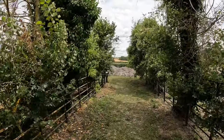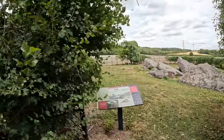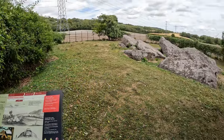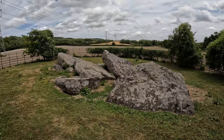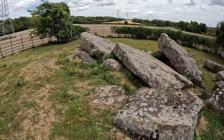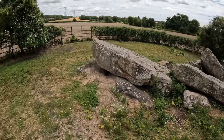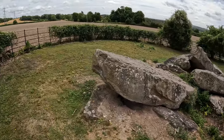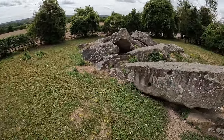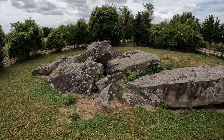Presumably it would have been a dolmen of a similar sort of construction to its sibling up the hill. Sometimes referred to as 'the countless stones,' which seems to be an enduring myth about megalithic structures. I've seen this on Dartmoor stone circles where it is apparently impossible to count them. And I suppose in this case it's because they're rather a jumbled mess.